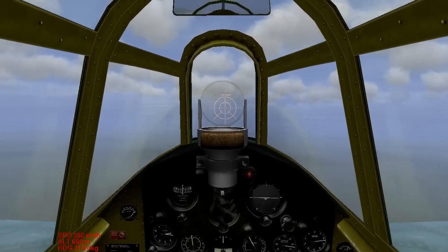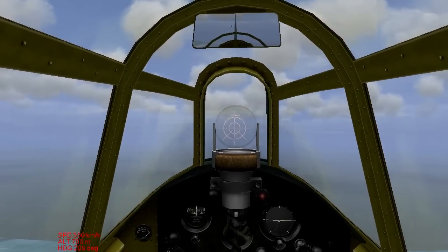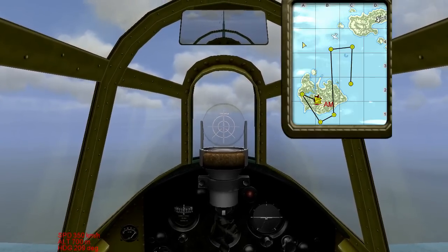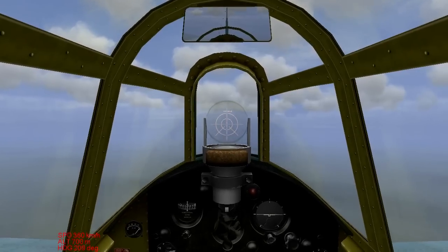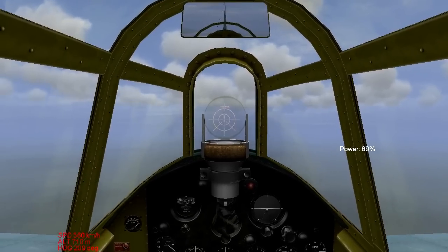Hello and welcome back to Let's Play IL-2 Sturmovik. We are not in our pilot career right now. I'm flying the same plane as our career, the F4F Wildcat, but I'm doing a quick mission here because I did a little bit of research and playing around and I wanted to let you guys know what I had discovered about the engine overheating problem.